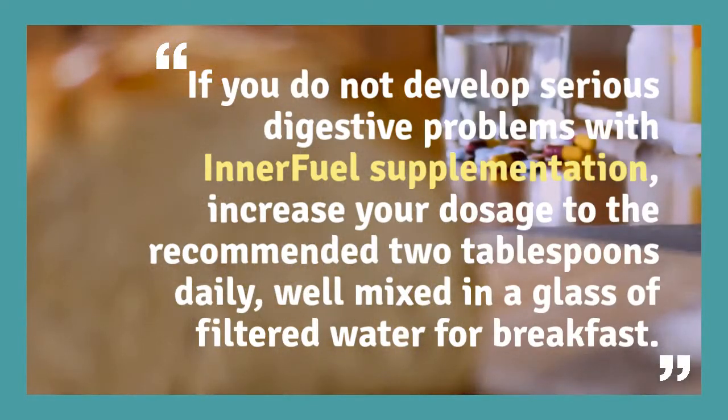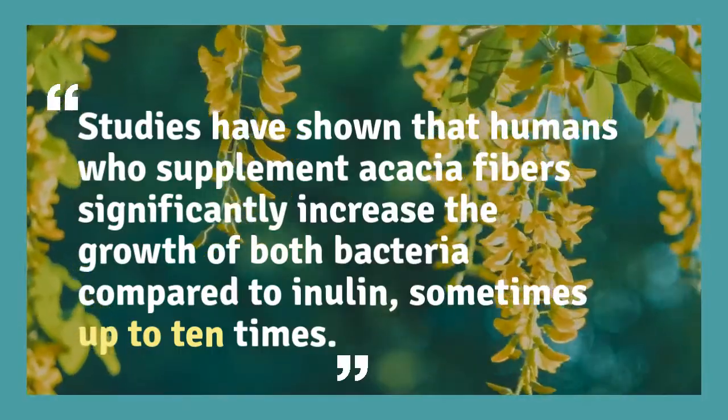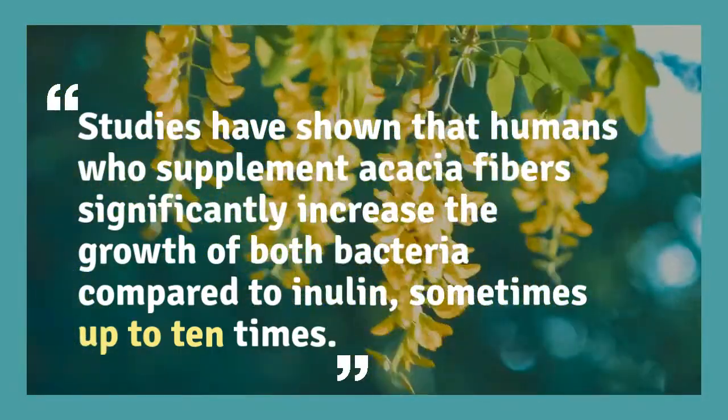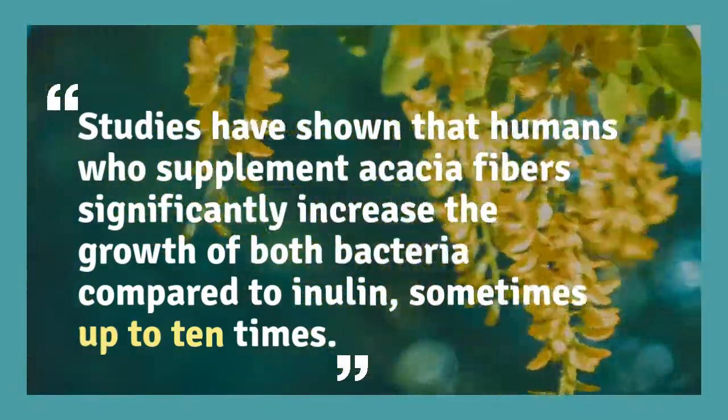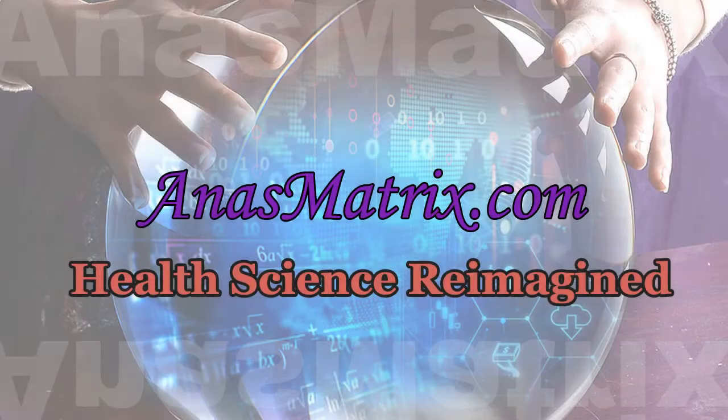Well mixed in a glass of filtered water at breakfast. Studies have shown that humans who supplement with acacia fibers significantly increase the growth of beneficial bacteria compared to inulin — sometimes up to 10 times. Acacia fibers were found to significantly increase colonies of probiotic bacteria Lactobacillus and Bifidobacteria at doses of approximately 10 to 15 grams per day.